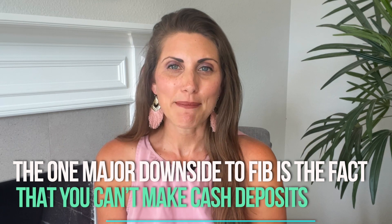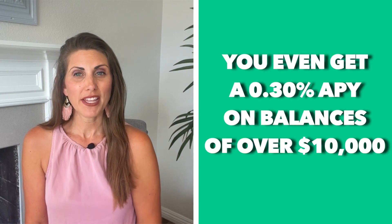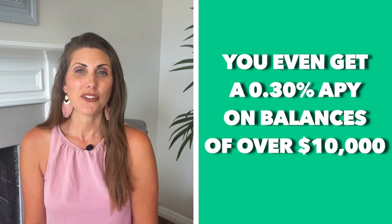One major downside to First Internet Bank is the fact that you can't make cash deposits — this is mainly a bank you want to use on your phone, and it's not anything like a traditional bank. However, it's still a great option, and on top of that you even get a 0.3% APY on balances over $10,000.